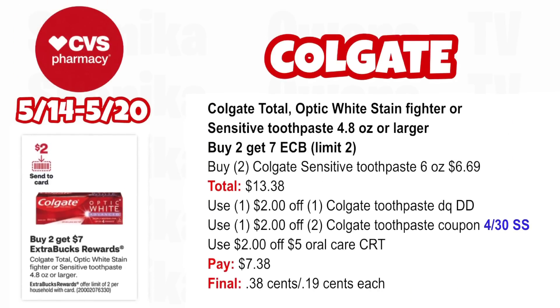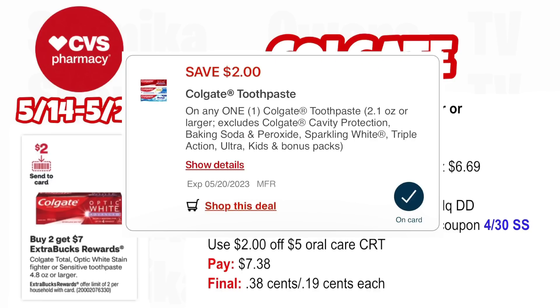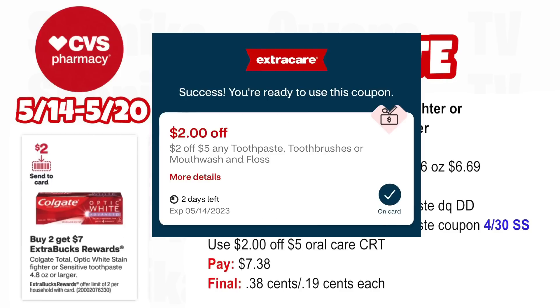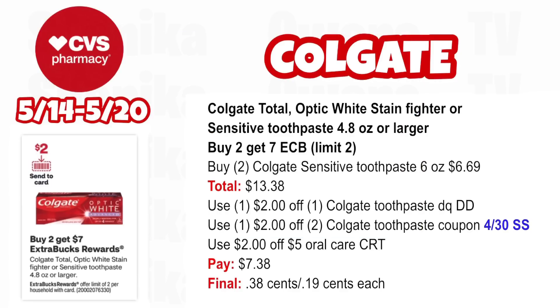More Colgate deals: Colgate Total, Optic White Stain Fighter, or Sensitive toothpaste 4.8 oz or larger is buy two, get a $7 ECB, limit two. Be careful with the Stain Fighter because there's a separate promotion for that one. In this scenario, grab two Colgate Sensitive toothpaste 6 oz at $6.69, both totaling $13.38. Use the $2 off Colgate toothpaste digital coupon that double dips with the $2 off two Colgate toothpaste coupon from our 4/30 SmartSource, plus the $2 off $5 oral care CRT. You'll pay $7.38, getting back $7 for buying two, making the final cost only $0.38 for both or $0.19 each.